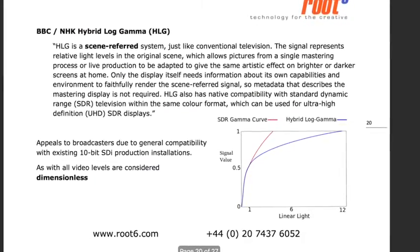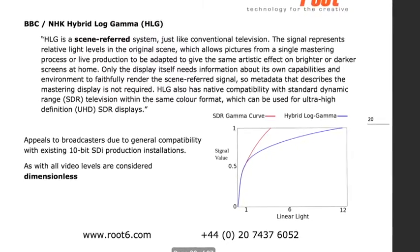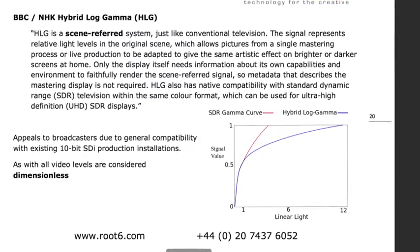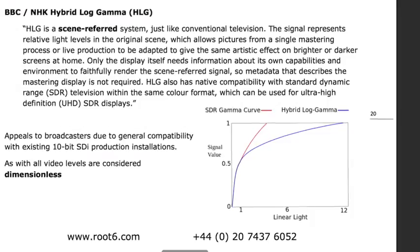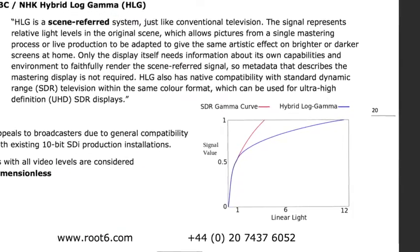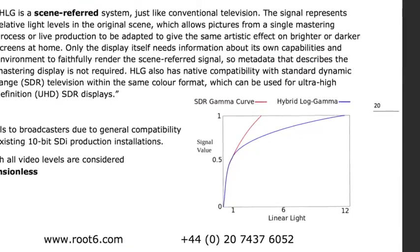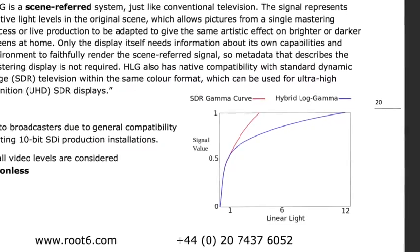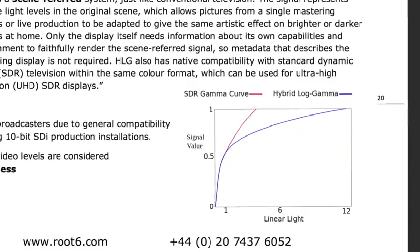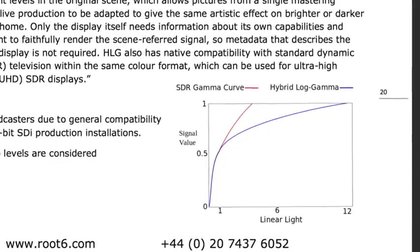The BBC/NHK co-developed system — Hybrid Log Gamma — is a scene-referred system, just like conventional television. The scene represents relative light levels of the original scene, which allows pictures from a single mastering process or live production to be adapted to the same artistic effect on bright or darker screens at home. Only the display itself needs information about its own capabilities and environment to faithfully render the scene-referred signal. Metadata describing the mastering display is not required. HLG also has native compatibility with standard dynamic range television with the same colour format, which can be used for ultra-high definition displays.